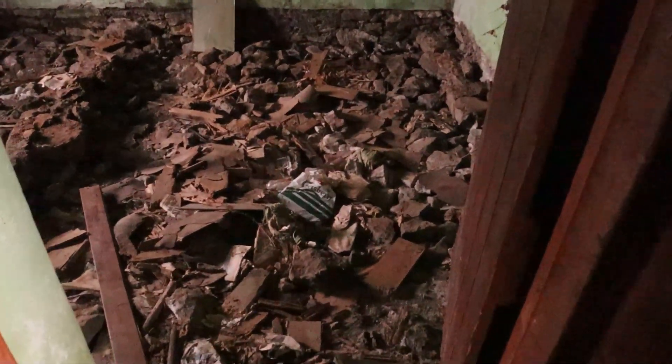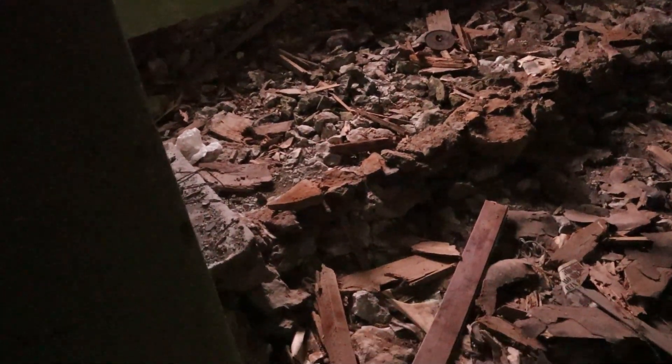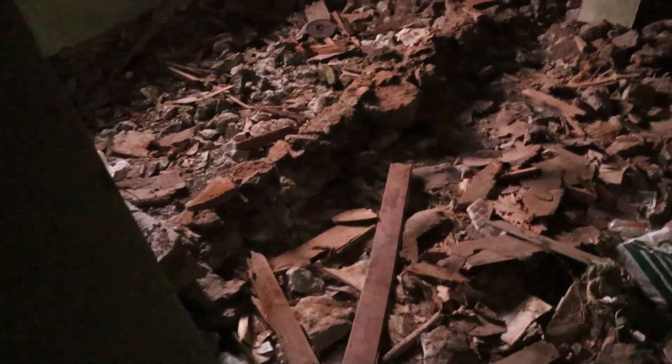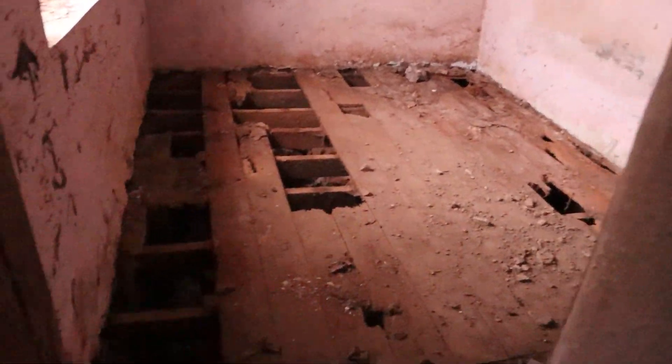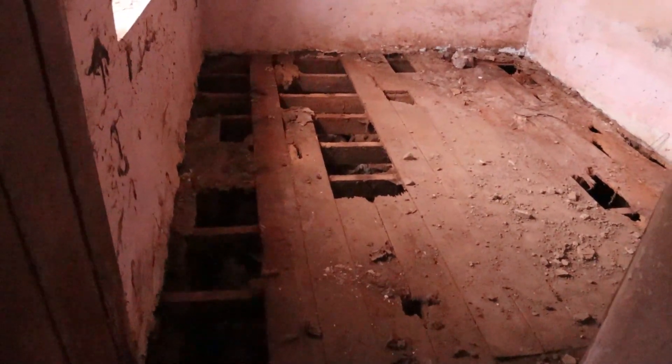Considering how dodgy-looking the roof is from outside, the ceiling is surprisingly good. But the real pitfall — quite literally — begins to reveal itself the further in you come. This floor is destroyed. I don't know if that's because of a damp problem or rotted timbers. And the ceiling is in surprisingly good condition — you definitely do need to replace the roof, but it's a small building so I don't think you'd be talking an exorbitant amount of money. Then another floor with the same problem.